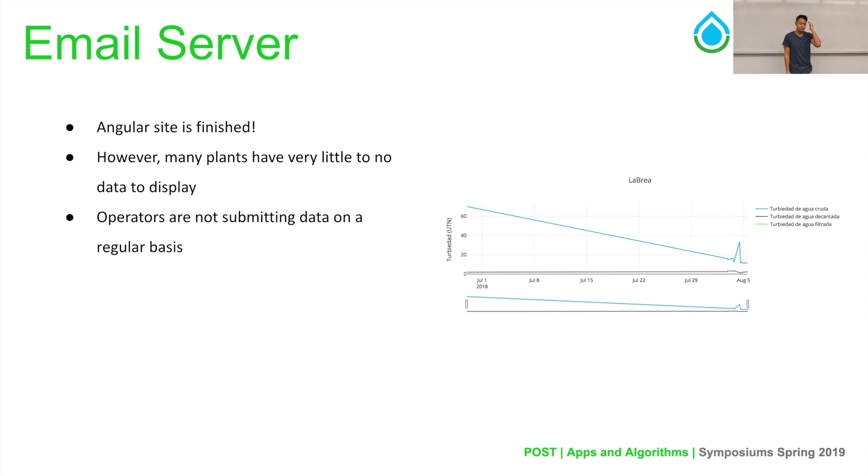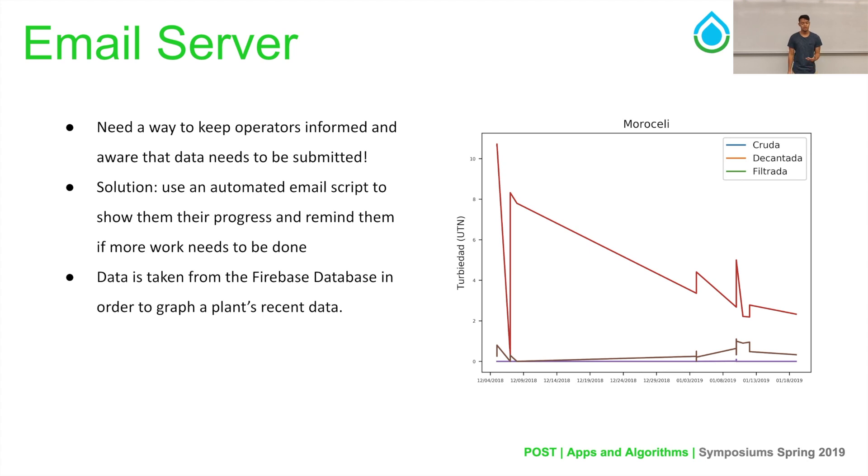As Giancarlo mentioned, we've finished the Angular site. Right now, a big problem is that many plant operators do not send the necessary amount of data — daily, weekly, or monthly — so we can properly gauge and visualize it. Our idea was to create an email server, basically a Python script, that will send automated bi-weekly or monthly emails to the plant operators letting them know about their progress. The email script looks at data from the past 30 days of a specific plant operator's plant and sends them a graph showing how much data they've actually logged. The data is taken straight from the Firebase database, so it is sustainable with the new data we've imported.